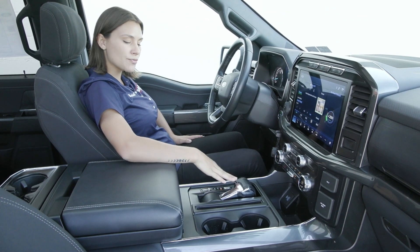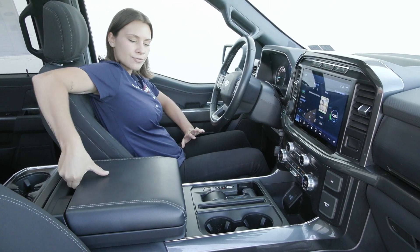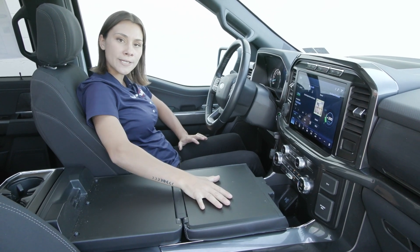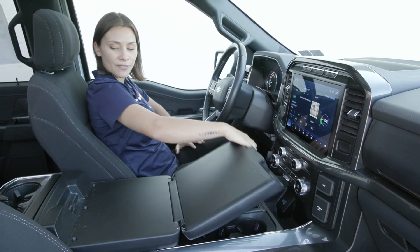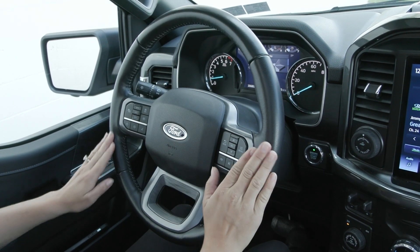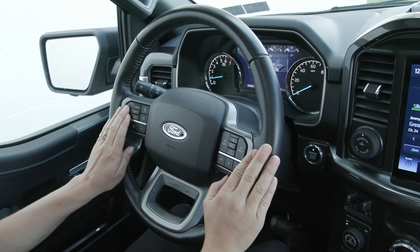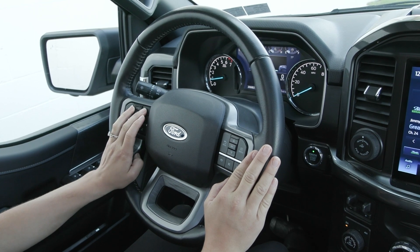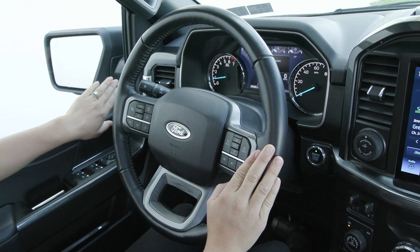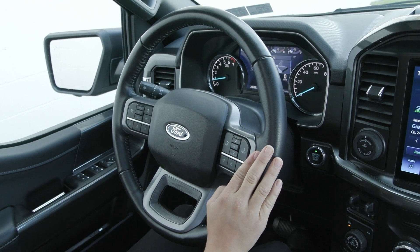You also have the interior work surface — there's a button here that folds your gear shifter down, and a button that lifts and opens up into your interior work surface. On your steering wheel you'll find your voice activation to the left with your adaptive cruise control. You also have your lane keeping system as well.